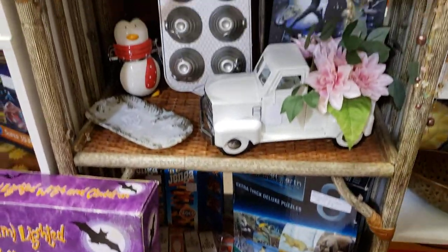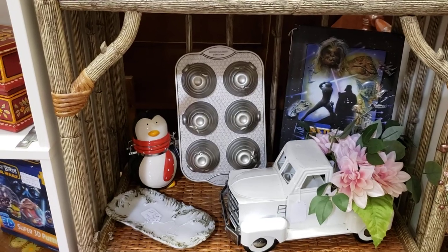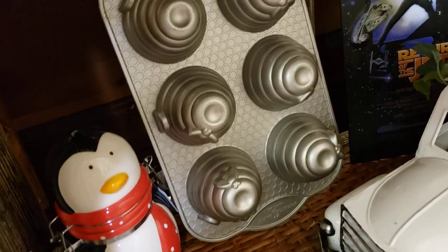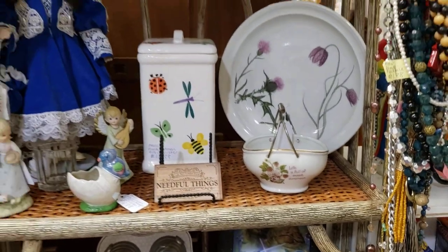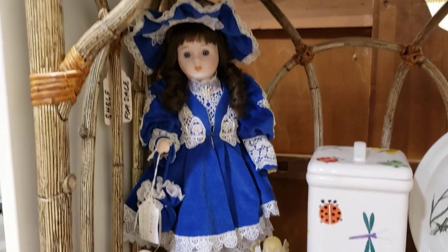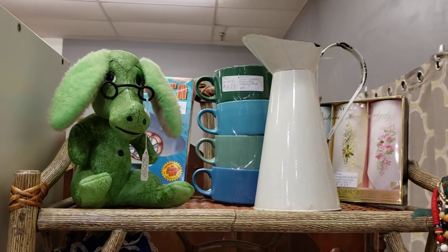Some light bulbs. Here is a metal truck and a Nordic Ware beehive mold. Return of the Jedi sign — all sorts of stuff. I can't believe nobody has bought this doll — my mom made that outfit from scratch when she was still alive, it's beautiful.